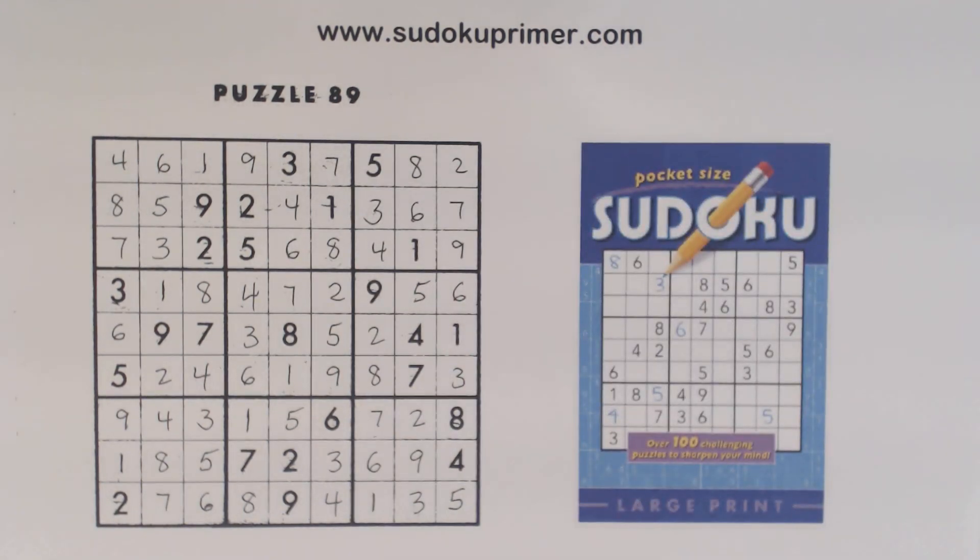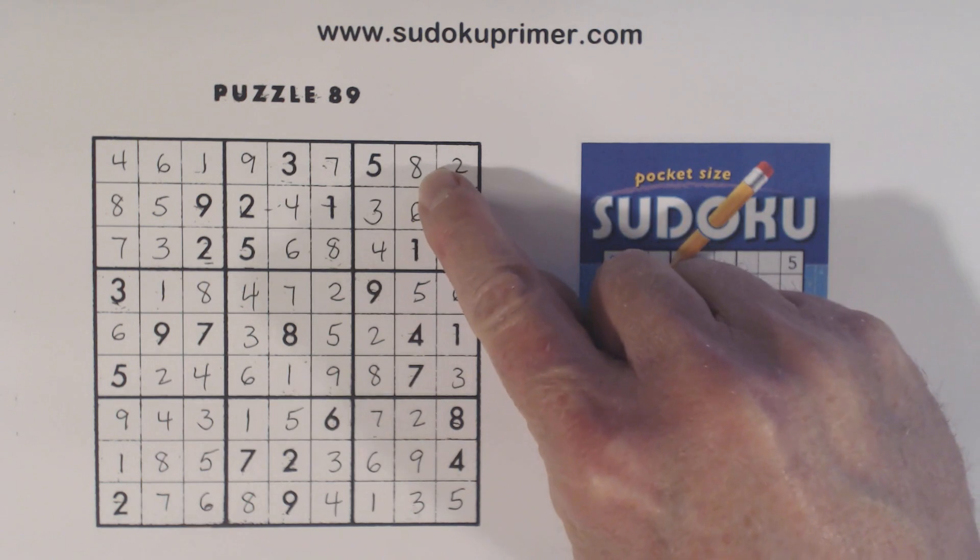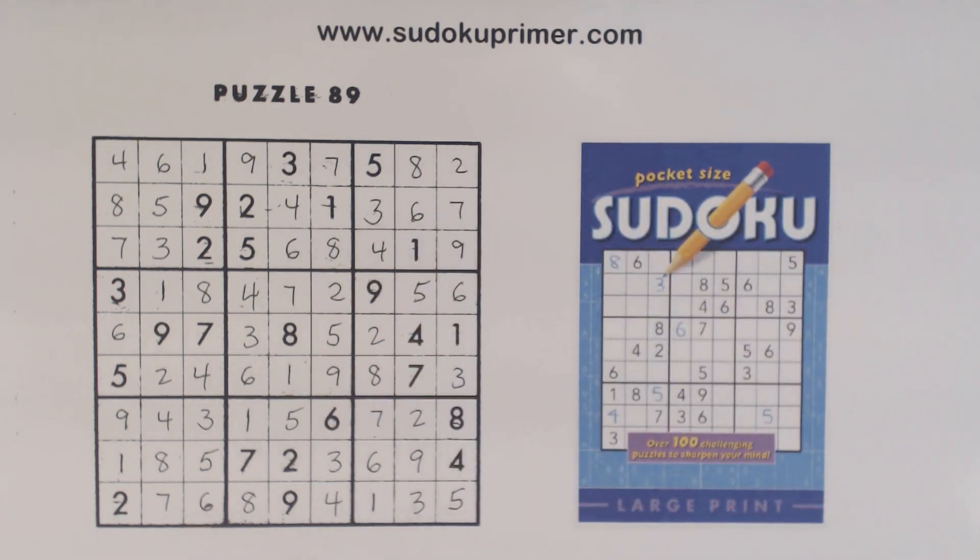That wasn't too bad — not the hardest puzzle, but I wanted to point out the quadruplets. I know there's another way to find this eight, but I wanted to point out the quadruplets because they're kind of hard to find sometimes, and when you find them they can really help you, especially if you're stuck. So I hope that helps. Thanks for watching, and I'll see you next time.